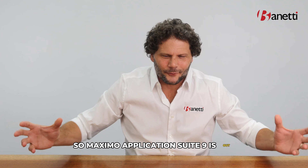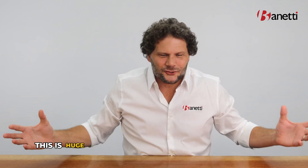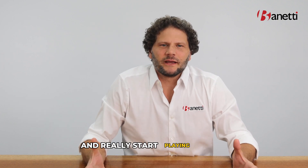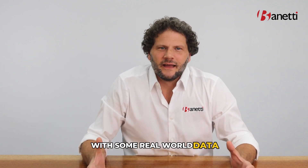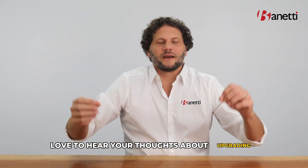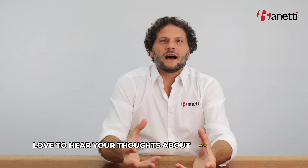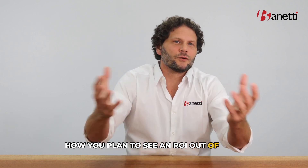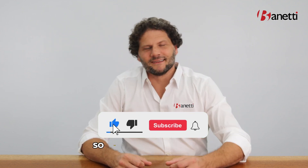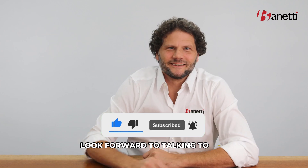Maximo Application Suite 9 is out, and this is huge. We can't wait to get our hands on it and really start playing with it with some real-world data. Love to hear your thoughts about upgrading, about how you plan to see an ROI out of your move to Application Suite 9. Like and comment below — we look forward to talking to you.